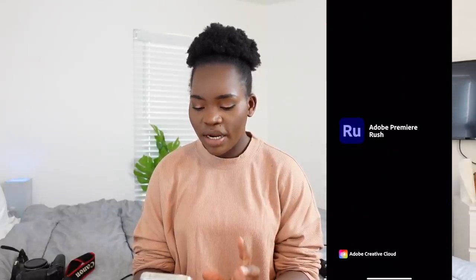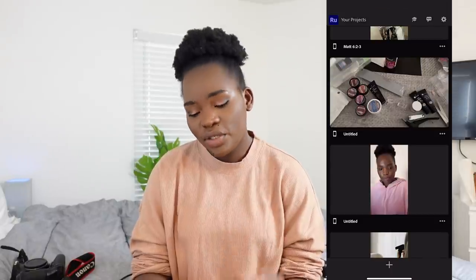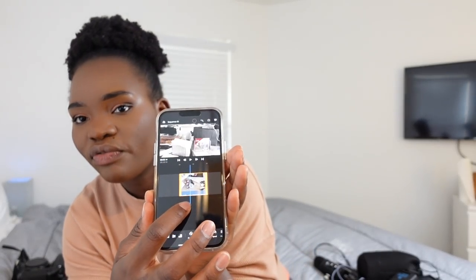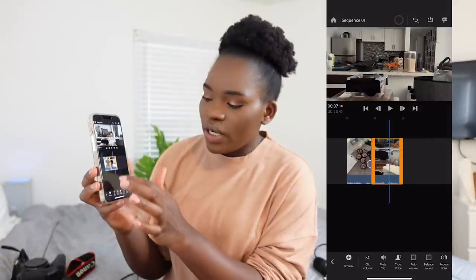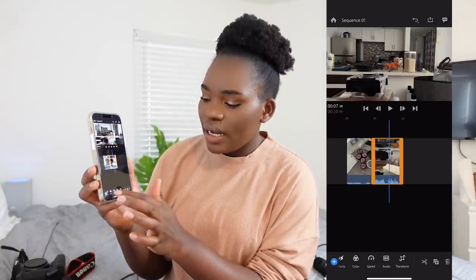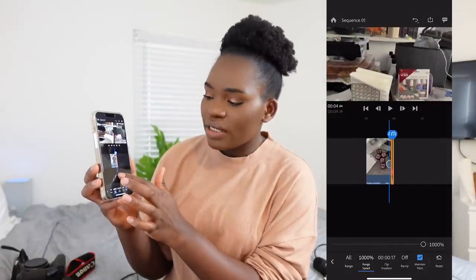Now let's get to the editing software. I have different software that I use to edit, but they're from the same company. When I'm on my phone, I use Adobe Premiere Rush. Adobe Premiere Rush is awesome because you can use it on your phone. There's not too much complexity — I can just swipe through it. If you want the audio increased, you can increase it just like that. If you want to increase the speed of your video, you can do that too.